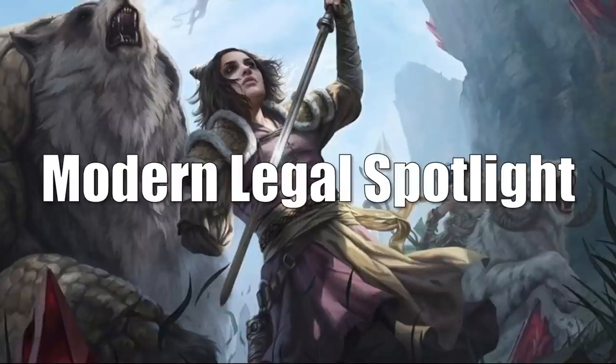That takes us to the Modern Legal Spotlight. This time we do have some cards going down and some cards going up in value. You're going to see a lot of cards moving because of the recent banning of Lurrus of the Dream Den in Modern.